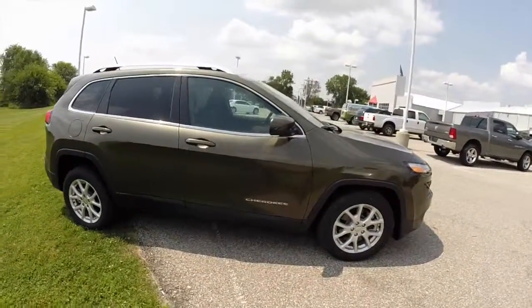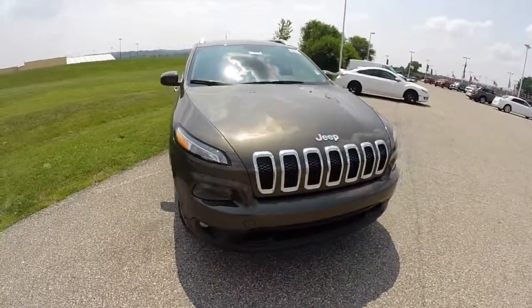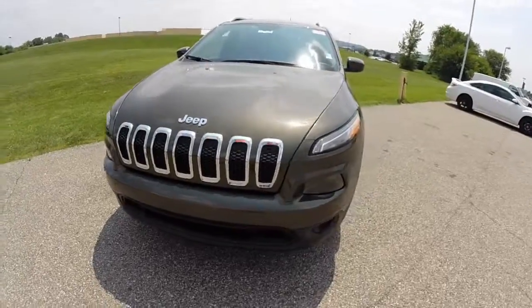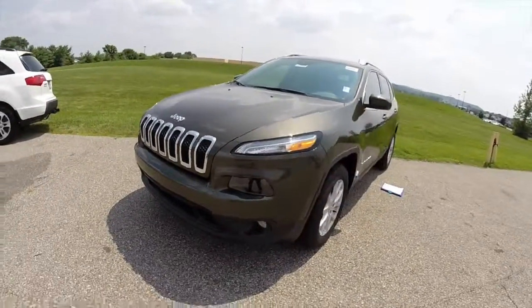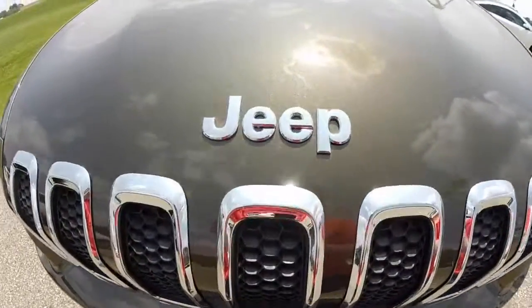This does conclude our quick walk around look at this 2014 Jeep Cherokee Latitude. If you have any questions or would like to see this vehicle, please contact our showroom. One of our friendly sales staff would be more than happy to answer any questions that you may have. And as always, thanks for watching.